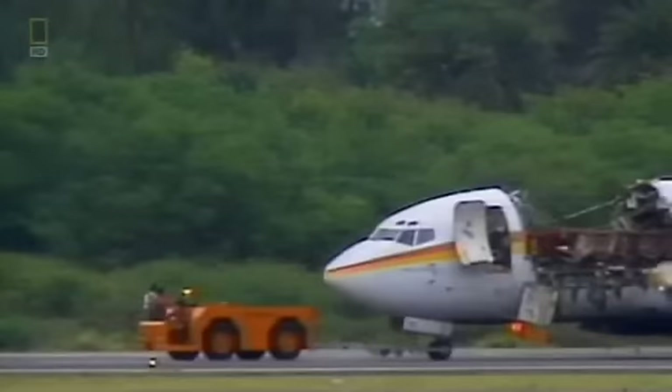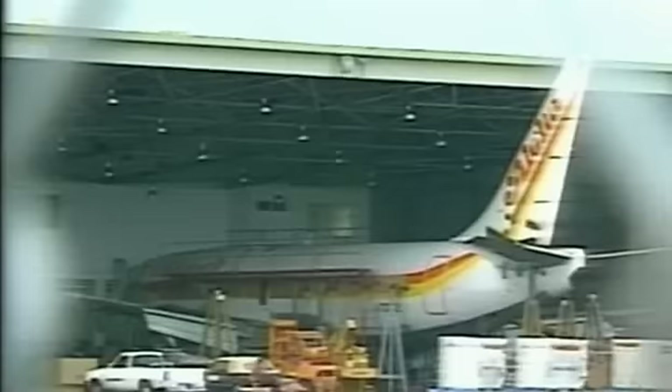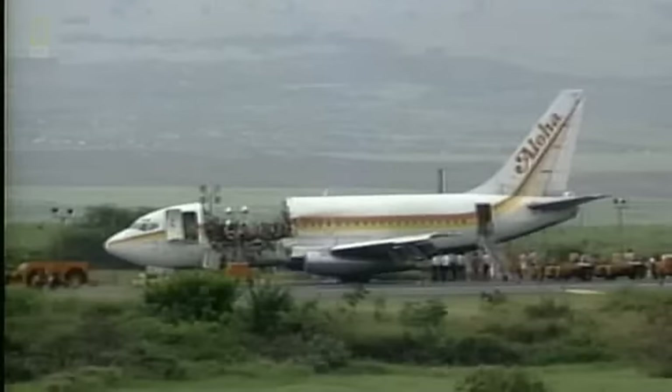Earlier that year, the US Federal Aviation Authority had issued a routine maintenance alert for airlines to detect and repair cracks. Aloha had not yet performed those inspections on its fleet. When a passenger reported after the accident that she had seen a crack near the cabin door as she boarded, investigators quickly worked out what had happened to the 737.